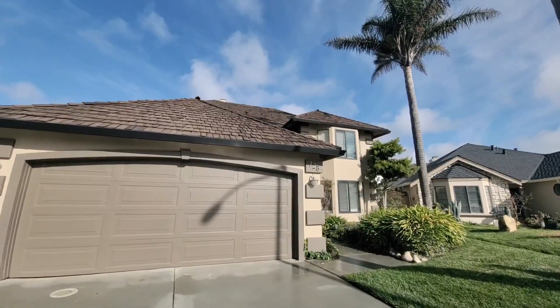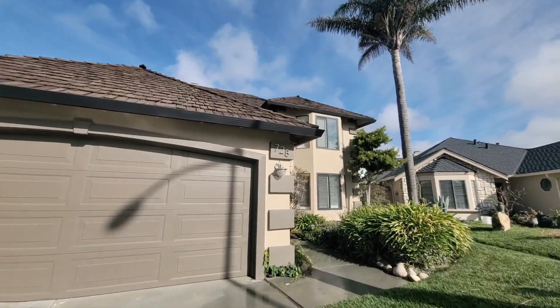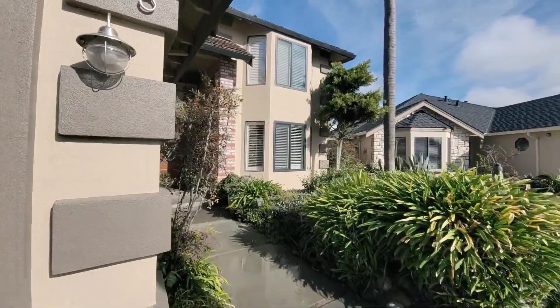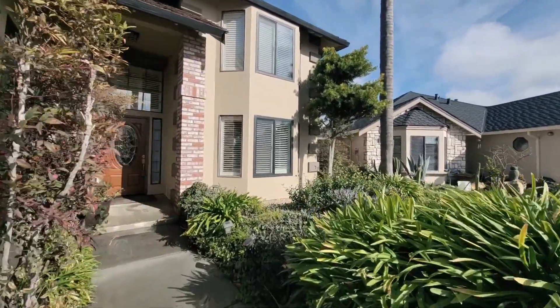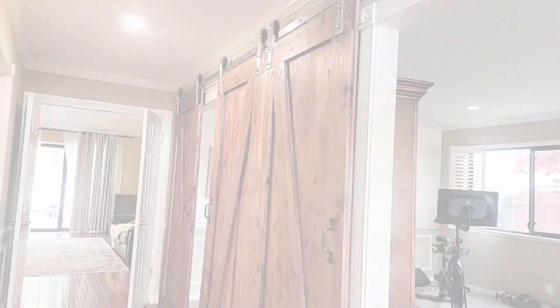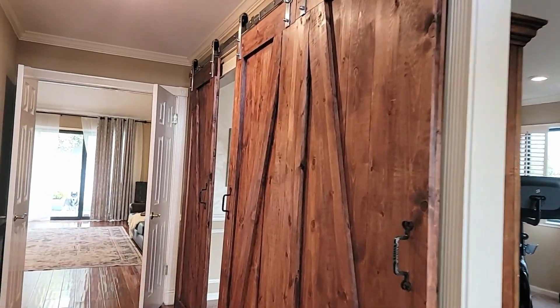We've got a four bedroom, two and a half bath home here. The beautiful part about this is it's got a ground floor bedroom and bath, which I think is one of the most outstanding features. There are just so many nice little surprises in this one, so let's go take a look.